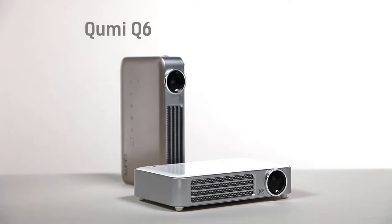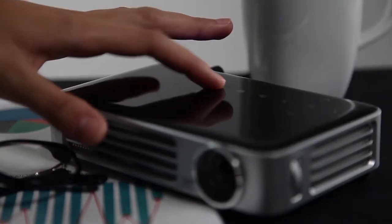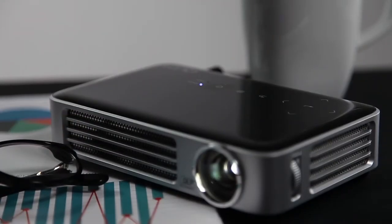The KumiQ6 is the latest HD LED Pocket Projector from the series of Vivitec projectors. It's small but so rich in features. Let's see why the KumiQ6 is the perfect projector for your business.